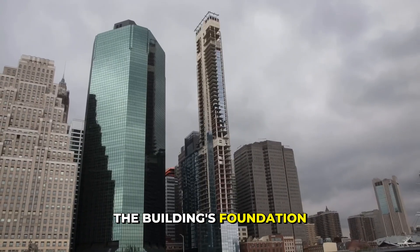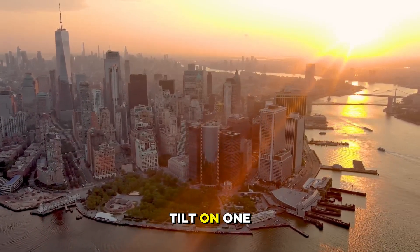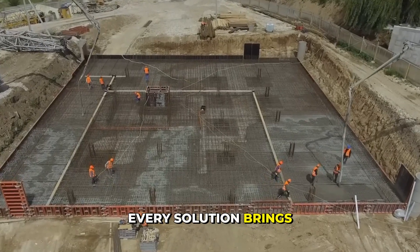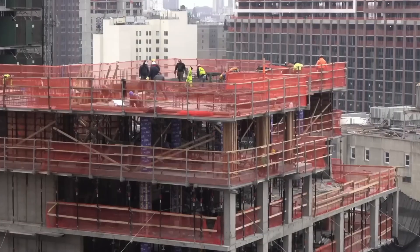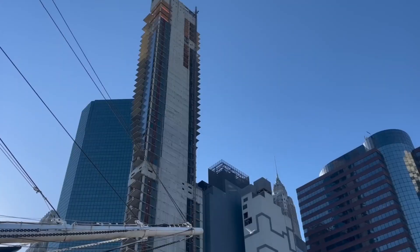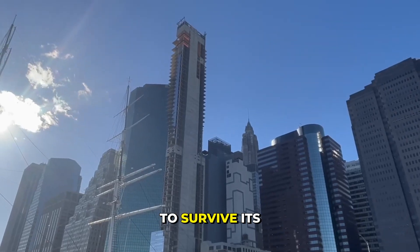The building's foundation sits on old landfill, not solid rock — nothing underneath is stable. If you try to fix the tilt on one side, you add extra pressure to the other and make the problem worse. Every solution brings new risks: more cracks, structural damage, and even bigger lawsuits. The design depends on balance, but now the balance is completely gone. It was built to rise but never designed to survive its own failure.